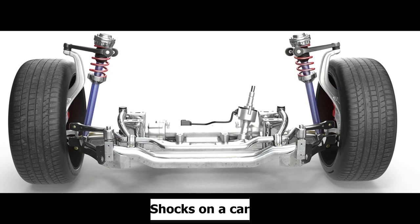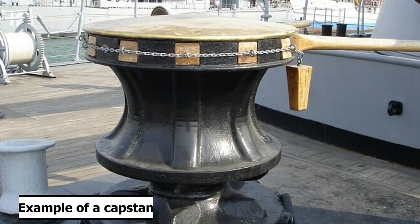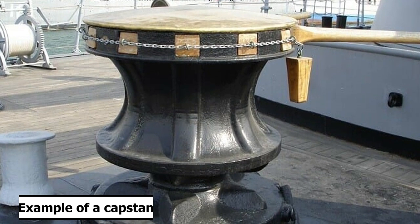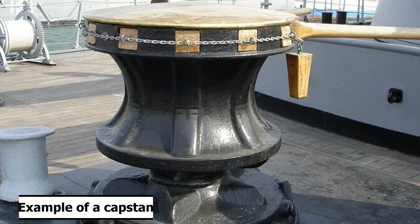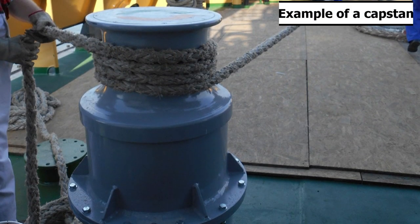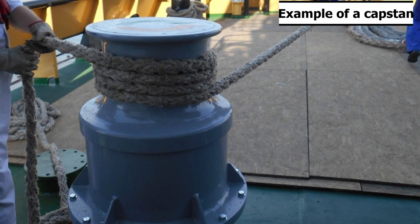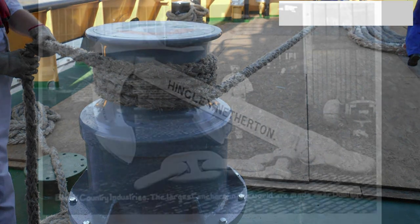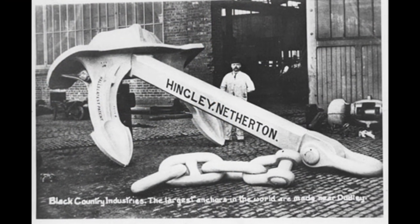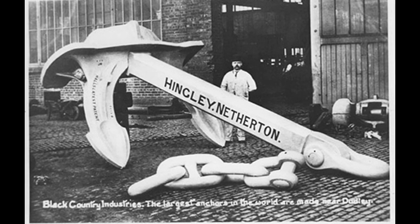The springs were used to absorb any shock that heavy seas or quick changes in direction could have placed on the steering engines, kind of like shocks on a car. If things got really bad, the tiller could be moved by ropes connected to two steam capstans. A capstan is a vertical axle rotating machine developed for use on ships to multiply the pulling force of seamen when hauling ropes, hawsers, and cables. These capstans were also used for raising and lowering the ship's anchors. There were five anchors total: two kedging anchors, one in the center line, and one on each side, both port and starboard.